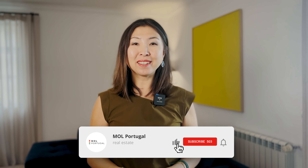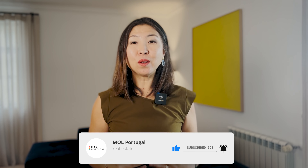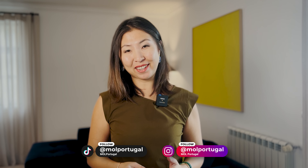As always, if you found this video helpful, make sure to like, subscribe, and hit the notification bell — we post new videos every week. Please also don't forget to follow us on TikTok and Instagram. We're very active there as well. See you in the next one. Ciao!